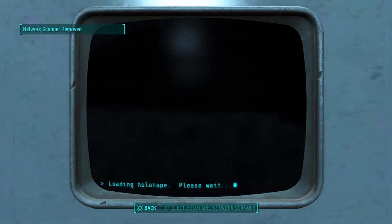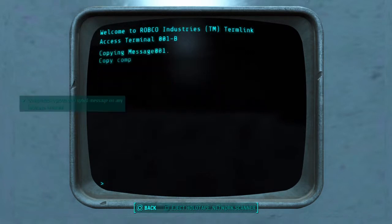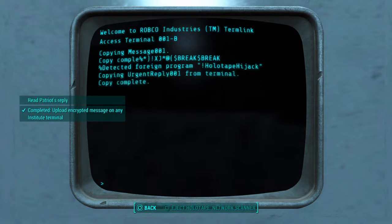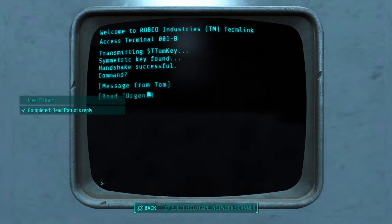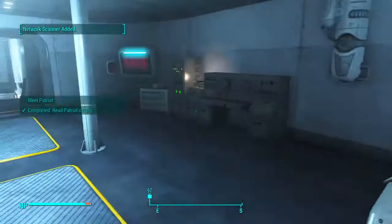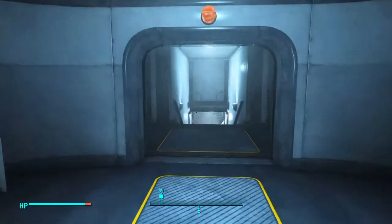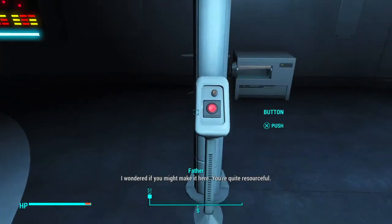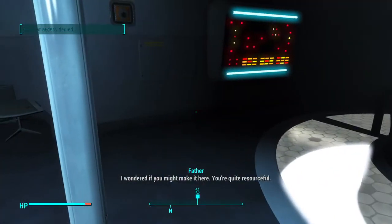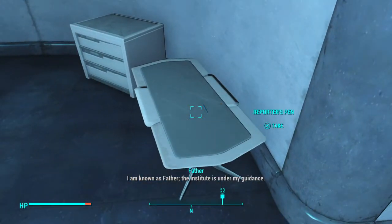Network scanner. Now we've got the boring part of listening to the leader of the Institute. Hello. I wondered if you might make it here. You're quite resourceful. I'm known as Father. The Institute is under my guidance.